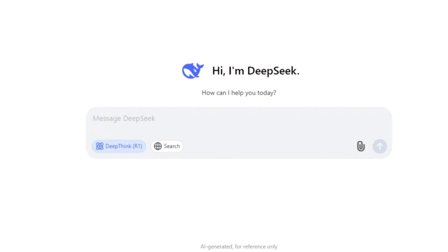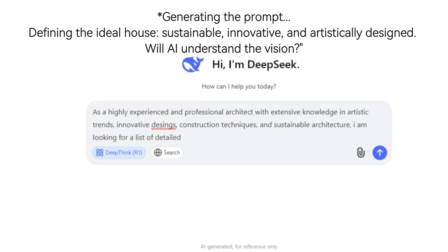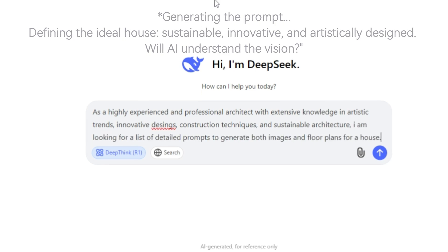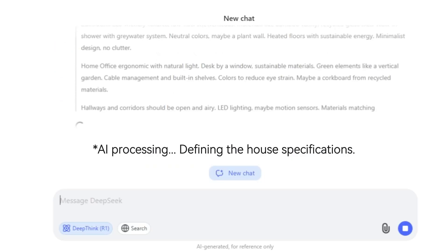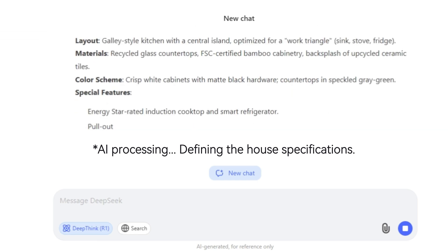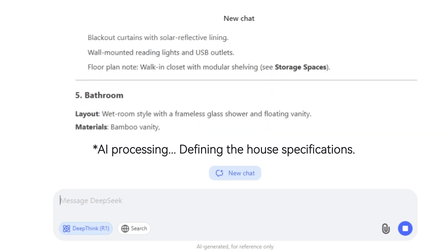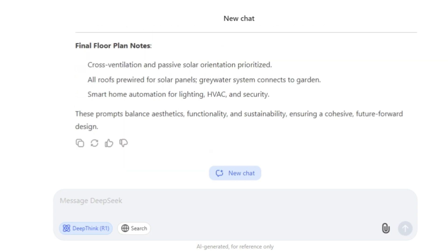Today we're putting the new AI that everyone's talking about to the test: DeepSeek. They say it's revolutionary — that it understands design, architecture, trends. So we asked ourselves, could it imagine a house from scratch? Could it help or even replace an architect? We'll give it all the necessary instructions with details on spaces, materials, and sustainable design. And then we'll see the results. Will it be a masterpiece of modern architecture, or just another soulless box? Let's find out.